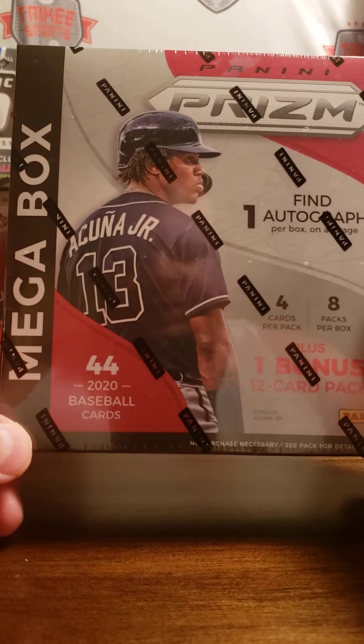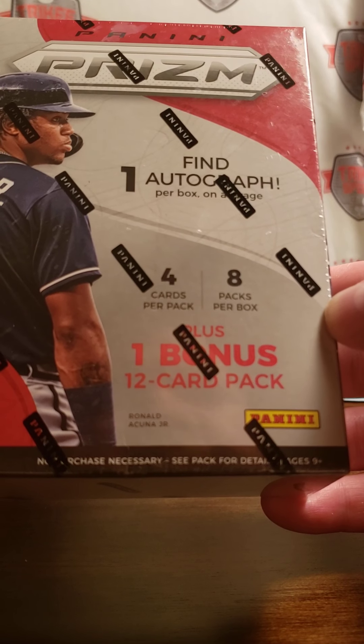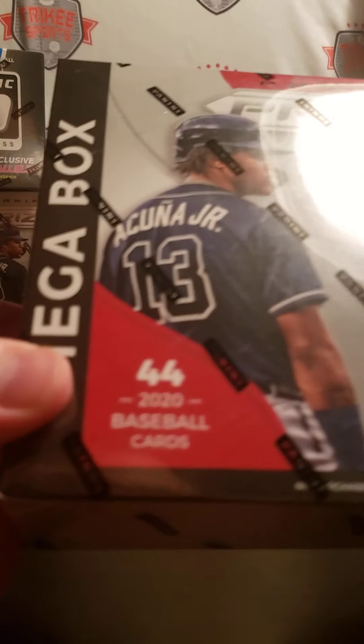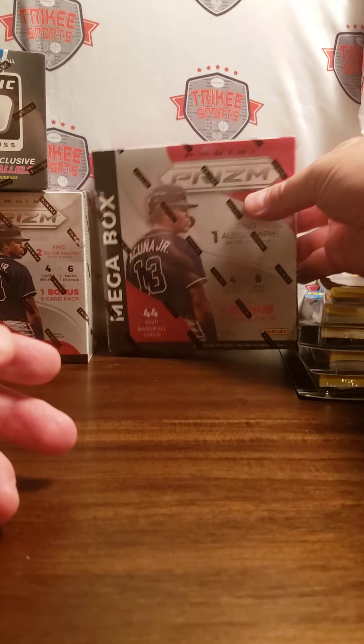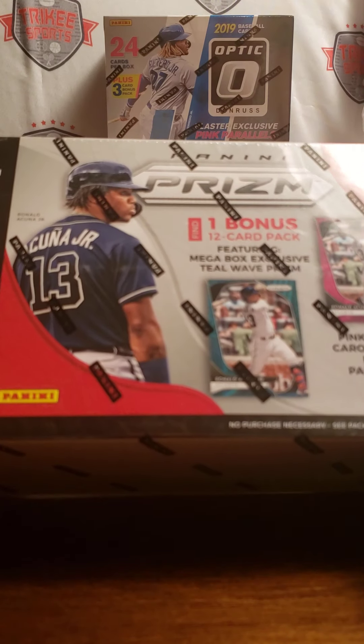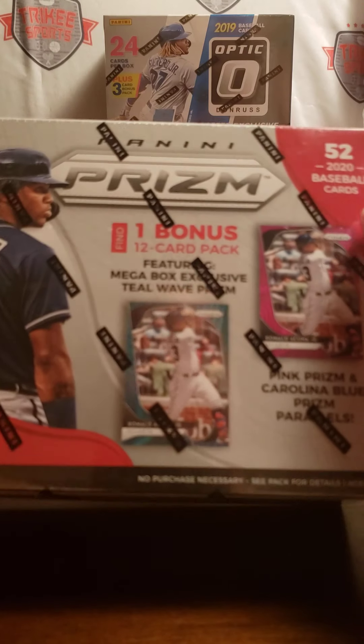We have a Panini Prism Mega Box — this is a Walmart exclusive. So if you take a look: find one autograph, 8 packs per box, 4 cards per pack, plus one bonus 12-card pack. You get 44 cards here. The Target exclusive has 52 cards in it, and they have some exclusive stuff I believe that's not in the Walmart one, like the Teal Wave Prism. So slightly different.